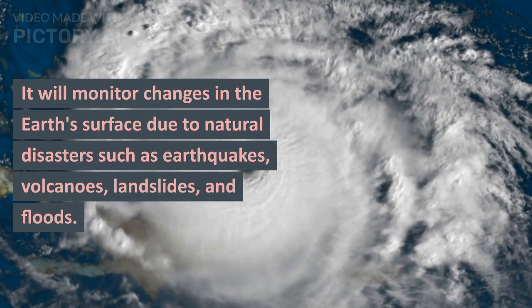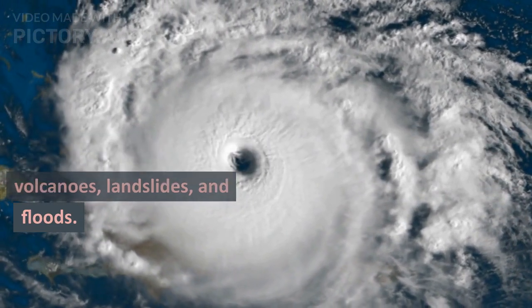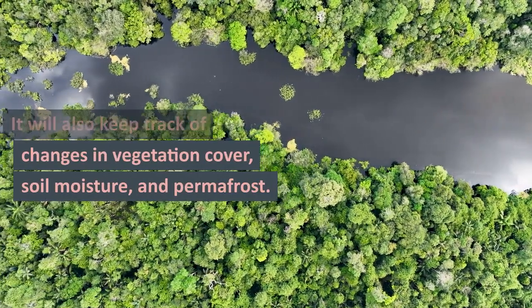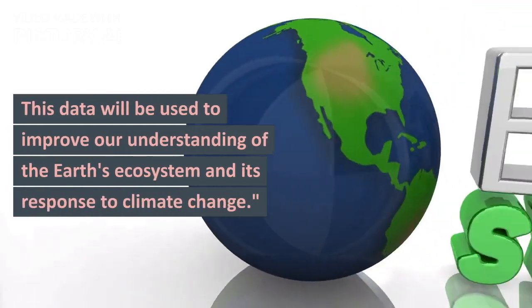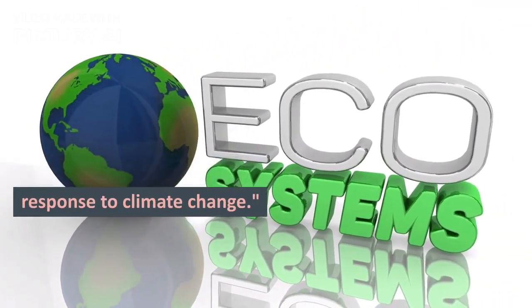It will monitor changes in the Earth's surface due to natural disasters such as earthquakes, volcanoes, landslides, and floods. It will also keep track of changes in vegetation cover, soil moisture, and permafrost. This data will be used to improve our understanding of the Earth's ecosystem and its response to climate change.